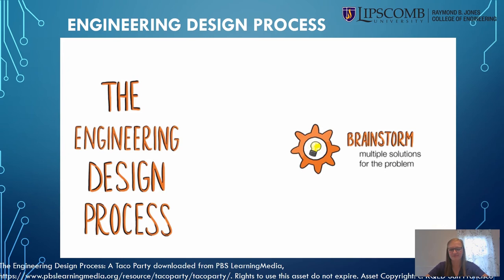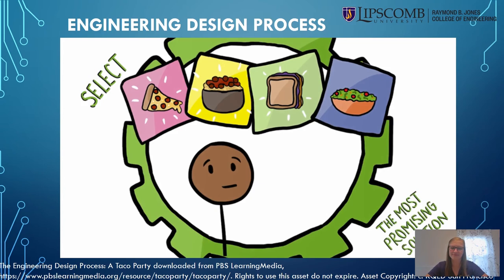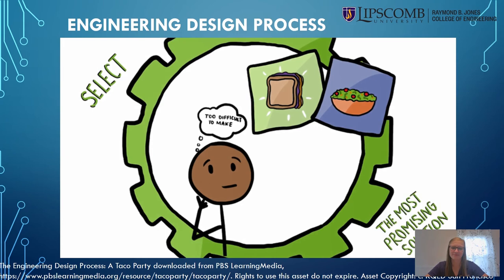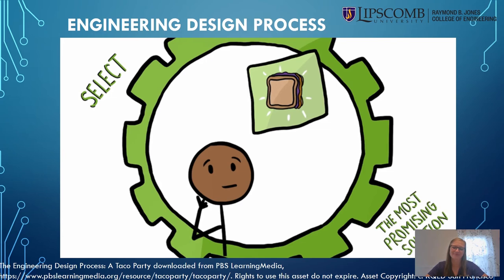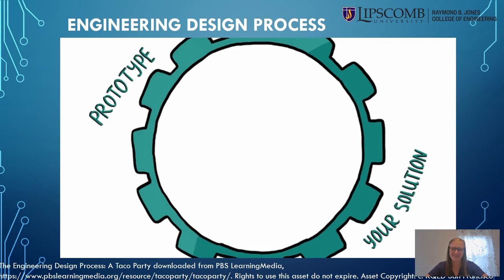Once you've got a solid list of criteria and constraints, you can start brainstorming ideas for solutions. Maybe you look online at nearby food options, then go to the fridge and figure out what you can make. You weigh your options and determine making something at home will be cheaper and faster. You decide everyone likes PB&J, but you don't have gluten-free bread — but you do have corn tortillas. So you try PB&J on corn tortillas and make a prototype.